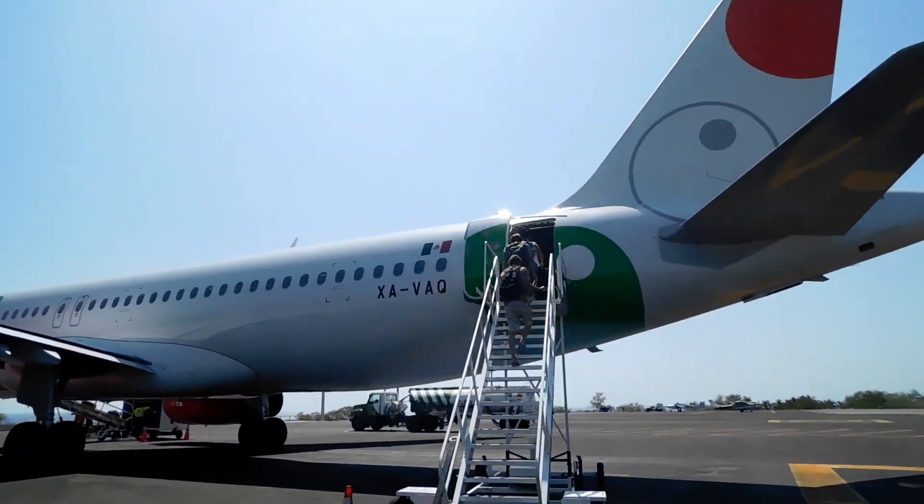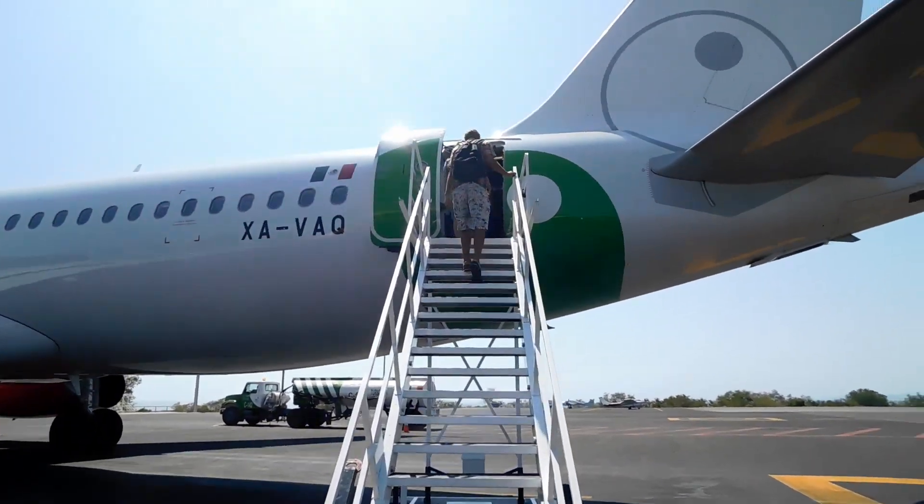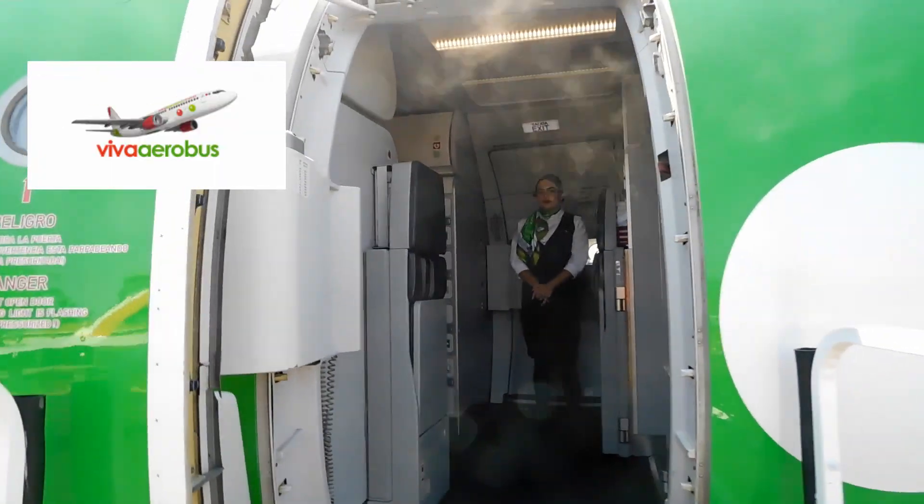First we'll fly from Puerto Escondido. I'm flying Viva Aerobus, a budget airline that offers amazing deals on flights within Mexico. They won't show up in travel site searches though.